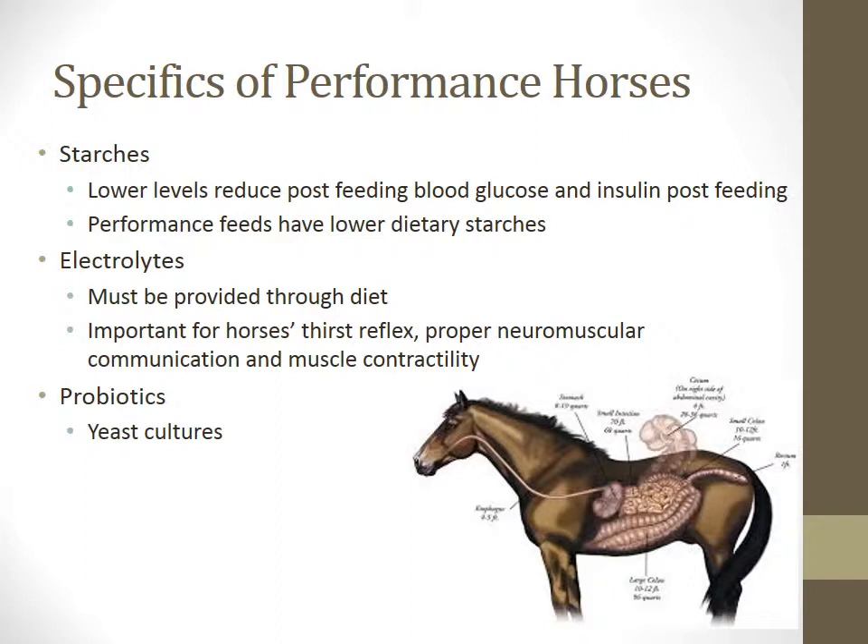Electrolytes are not stored by the body and must be provided to replenish what is lost in sweat. Maintaining correct electrolyte levels is essential to support the horse's thirst reflex, proper neuromuscular communication, and muscle contractility. Probiotics or yeast cultures can increase the breakdown in the hindgut, enhance availability of phosphorus and magnesium, improve the hair coat, and reduce colic risk by maintaining a higher pH and lower lactic acid levels.